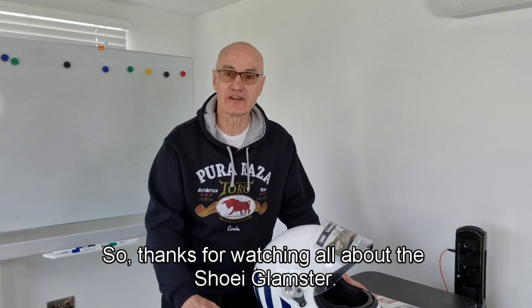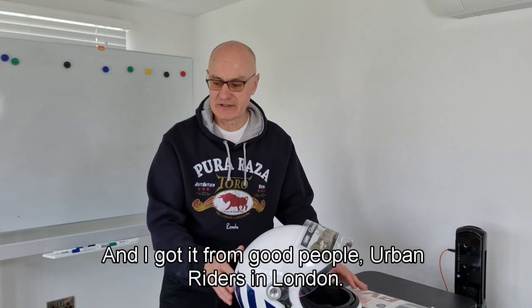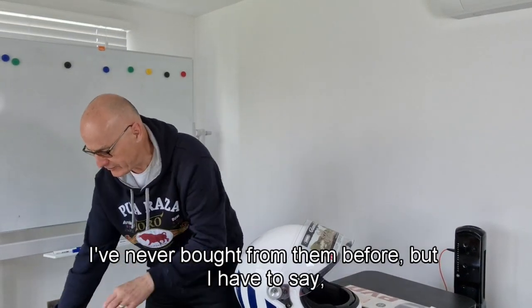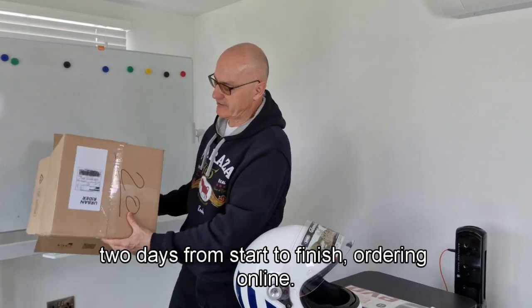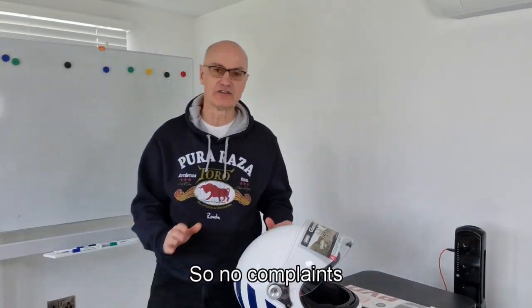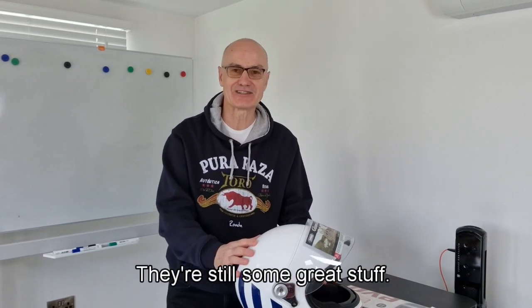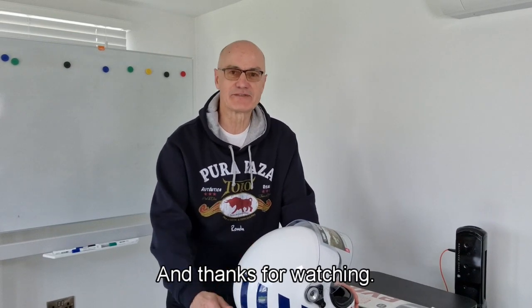So, thanks for watching — all about the Shoei Glamster. I got it from the good people at Urban Rider in London. I've never bought from them before, but two days from ordering online to arrival, well packaged, no complaints. Go online and have a look at what they offer — they've got some great stuff. Anyway, see you soon and thanks for watching.